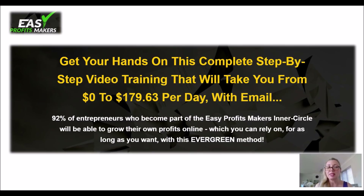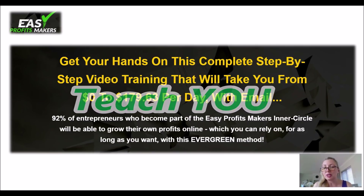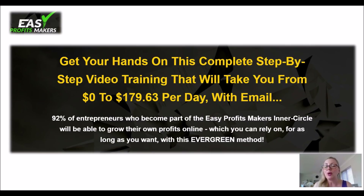As you can read here, 92% of the entrepreneurs who became part of the Easy Profit Makers inner circle will also be able to grow their own profit online, and they can teach you how to do it. They will be your coaches. They will take you by the hand and show you how to do it, so you can rely on the information you will be getting from them because they went through it themselves.